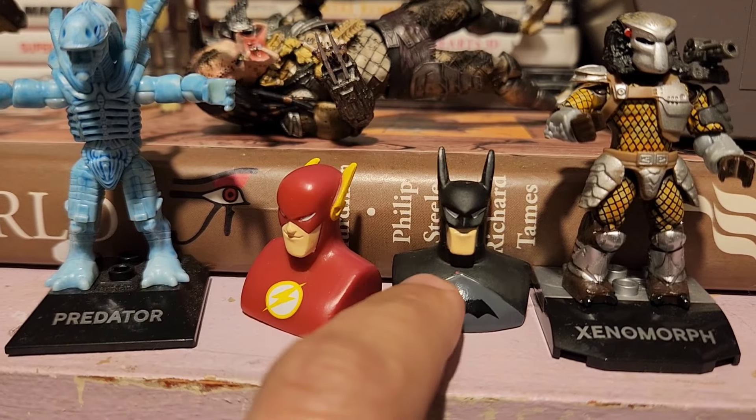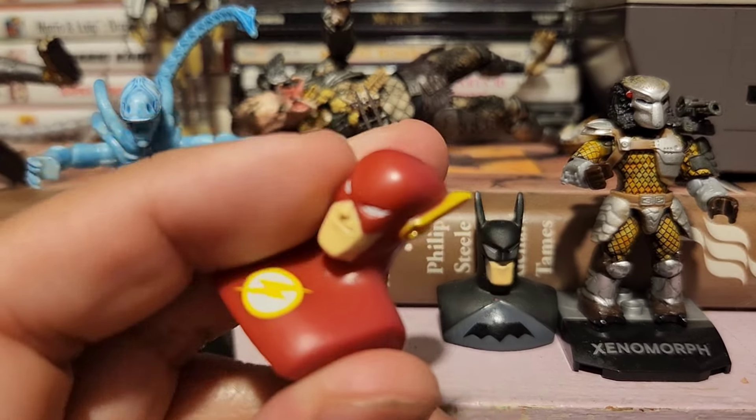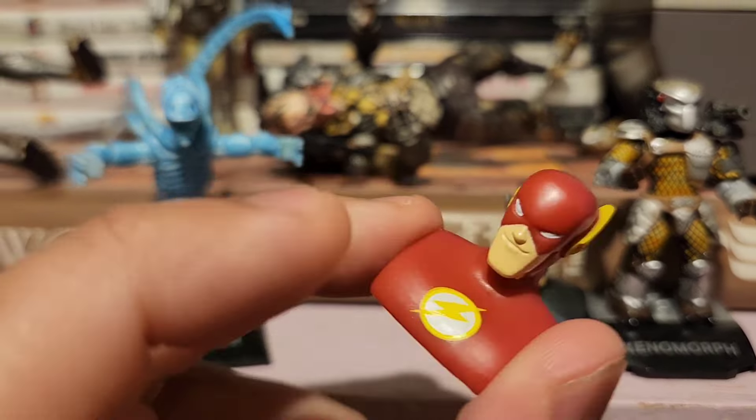We have Flash and Batman. These are from my high school days — they came from erasers and I just snatched them and took them. I didn't even pay for something. I feel bad. But they're nice.